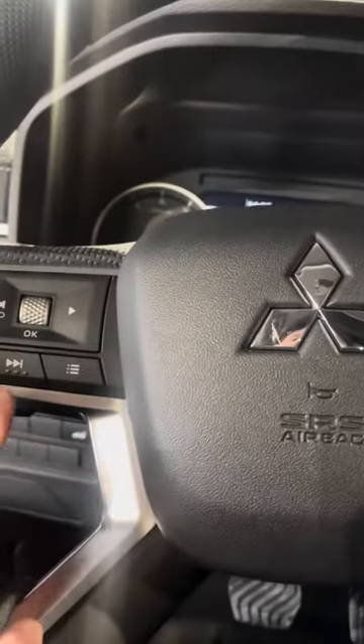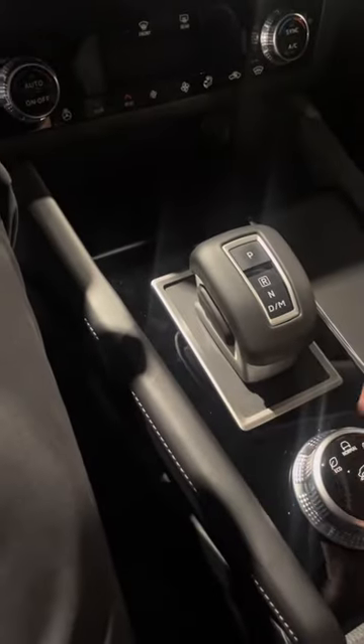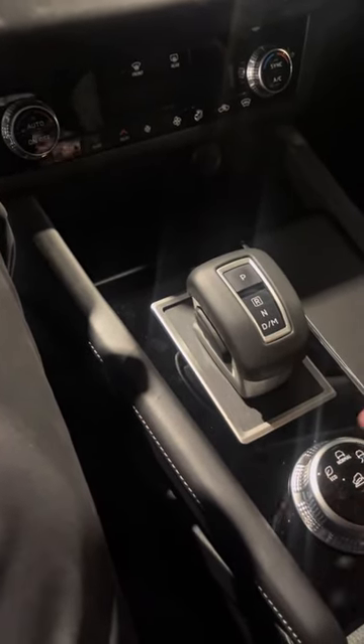Coming to the driver's side, you've got your power windows, locks, and mirrors. In terms of features, you have your tailgate button here, your Bluetooth audio controls here, and your adaptive cruise control settings here. You also get wireless charging as well as a multi-select drive mode — so you've got mud, snow, gravel, tarmac, eco, and of course your normal mode.